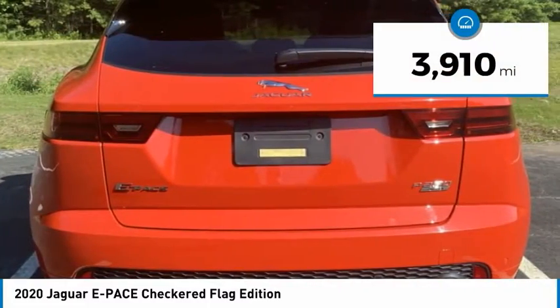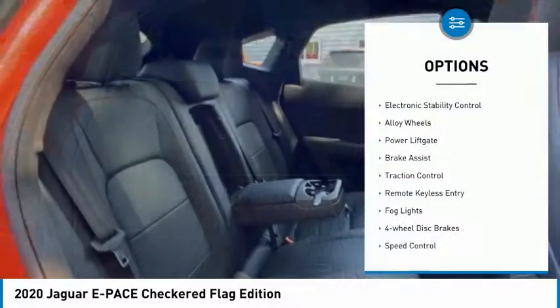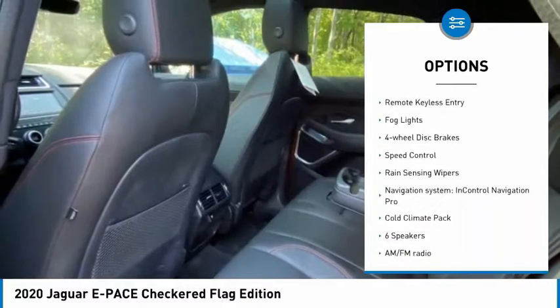This vehicle has less than 4,000 miles. Here are some of this vehicle's great options: electronic stability control, alloy wheels, power liftgate, brake assist.